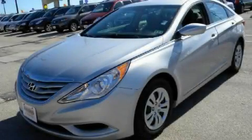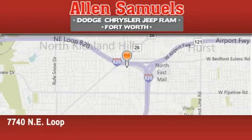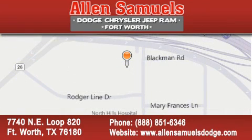Call now to find out how you can own this breathtaking vehicle. Allen Samuels Dodge Hyundai is located at 7740 Northeast Loop 820 in Fort Worth. Our goal is to exceed all of your expectations to ensure that you'll return for future visits.